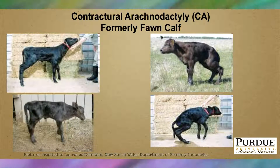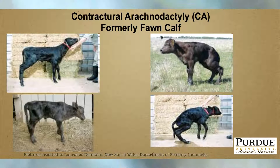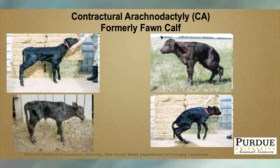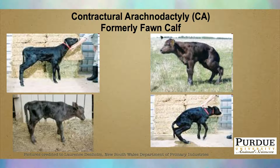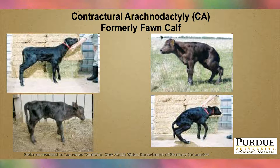Contractural arachnodactyly is a new genetic condition by name, but it's been talked about the last few years. It's the one we've been calling fawn calf. The American Angus Association just announced last week, which was July 20th, that the genetic test will soon be available for this particular condition, which is another single locus recessive condition.